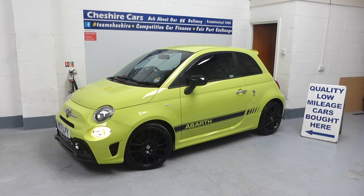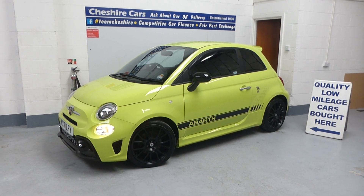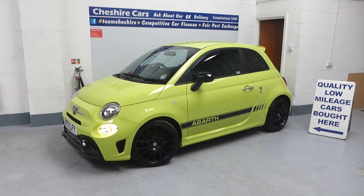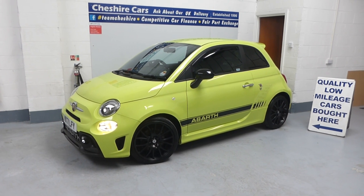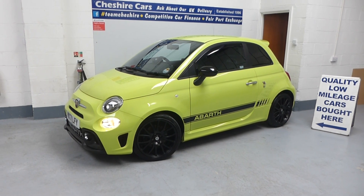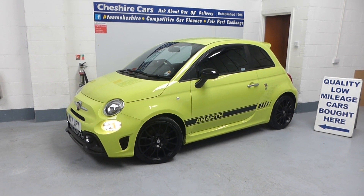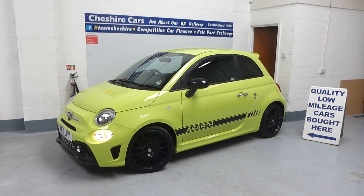You can see in the video there are one or two stone chips on the car which we have touched in. The Adrenaline Green paint is soft — that's the only downside — but the chips are barely noticeable. I'll try and show one or two, but the colour is remarkable. It touches in really well and blends perfectly, which is completely the opposite of what I thought a few years ago.